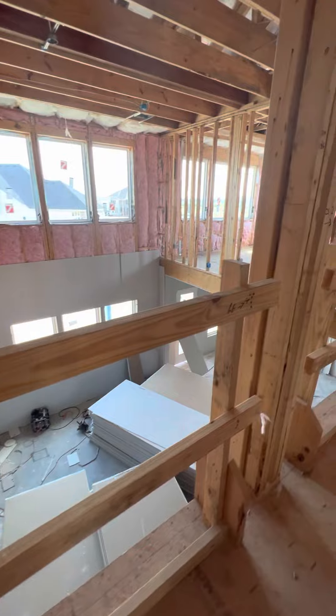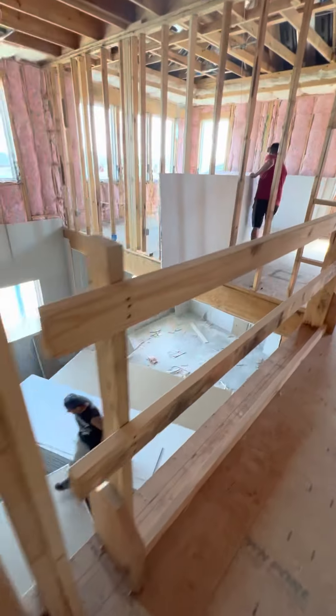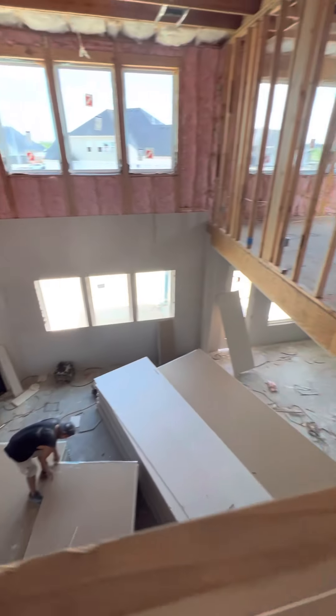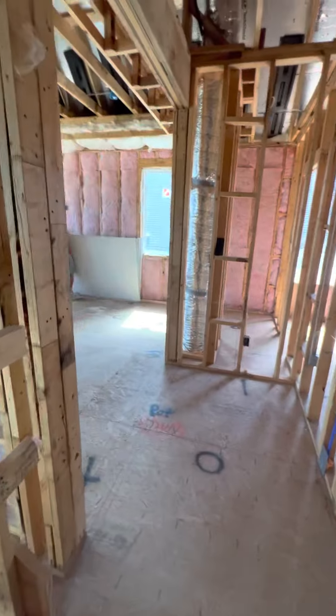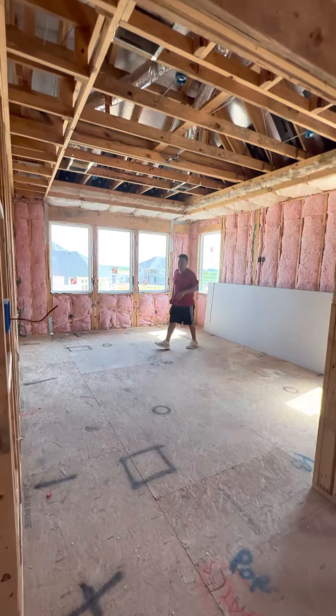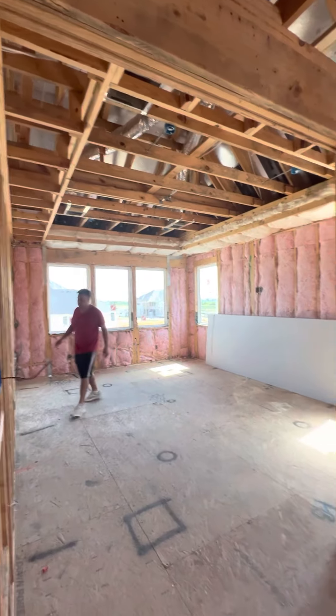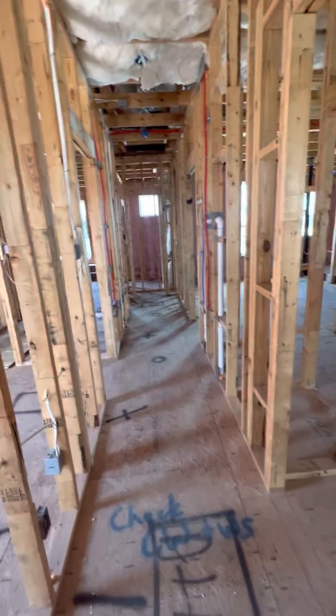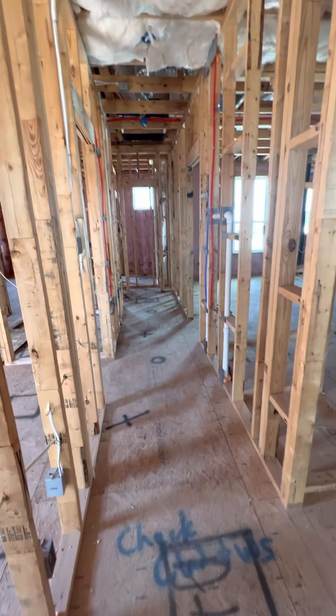Here is the landing — it'll probably be wrought iron stair railing, which is usually what we do — and then you can look over into your family room from here. Coming up here, this is the game room; it's an oversized game room with a tray ceiling, really nice.